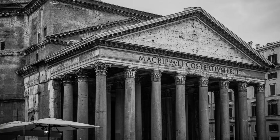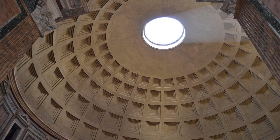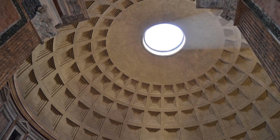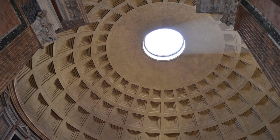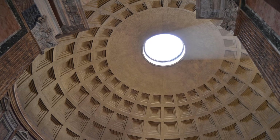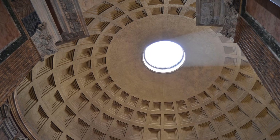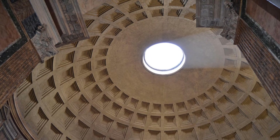One of the most amazing examples of Roman building skill is the Pantheon in Rome. Its giant dome is still one of the largest unreinforced concrete domes in the world. It has a round opening at the top, called an oculus, that lets in sunlight. The fact that this dome has stood for nearly 2,000 years shows how advanced Roman building technology truly was.